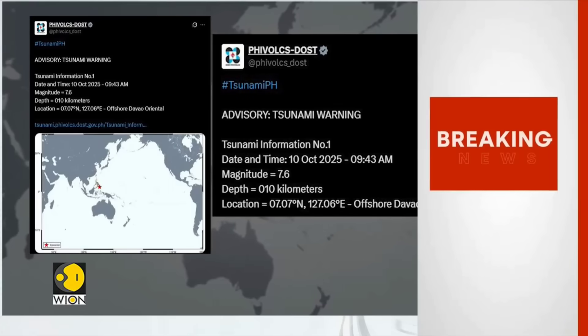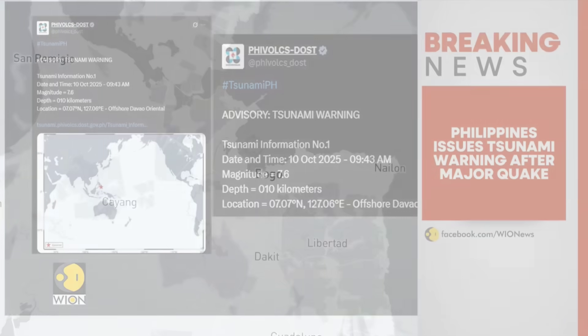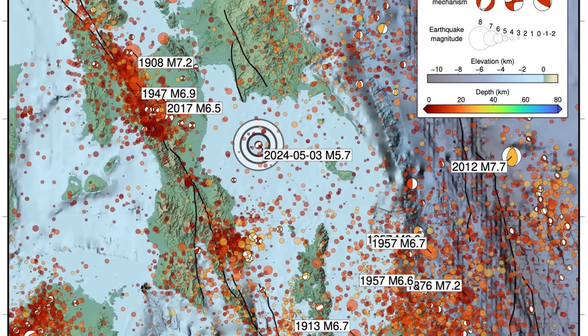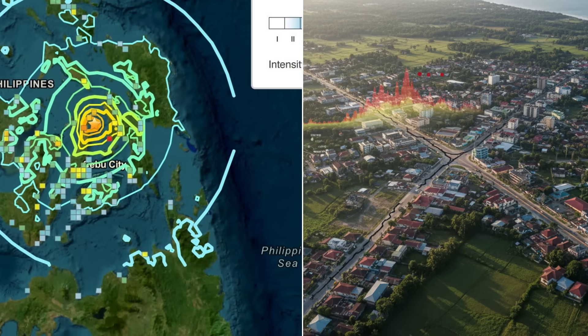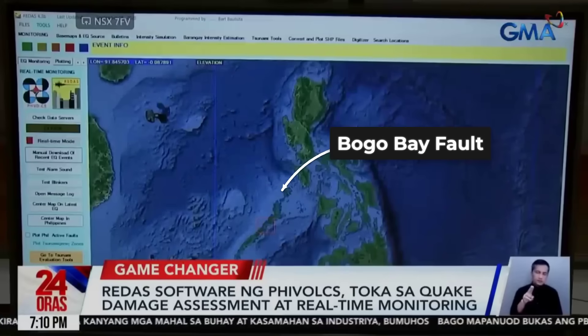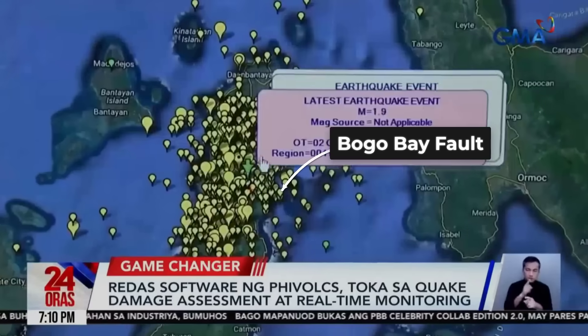At 21:59 local time, the seismic dashboard flashes red — magnitude 6.9, depth 17 kilometers, epicenter just offshore from Bogo City. PHIVOLCS and USGS event maps align within minutes, both pinpointing the same rupture zone. The aftershock count spikes to over 3,000 in the first week, each plotted in real time.